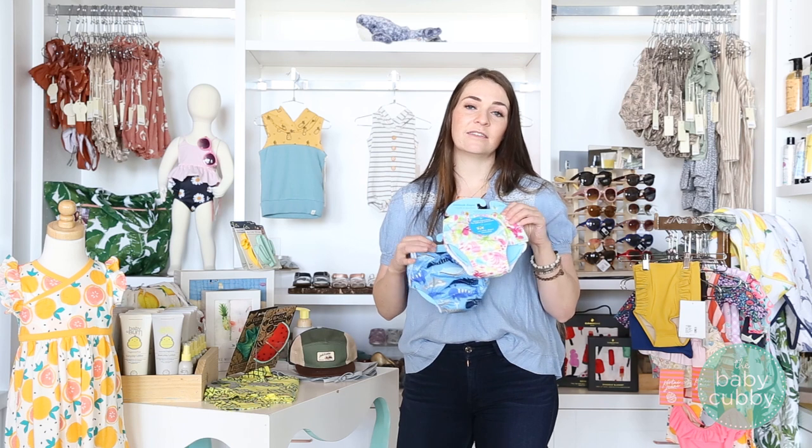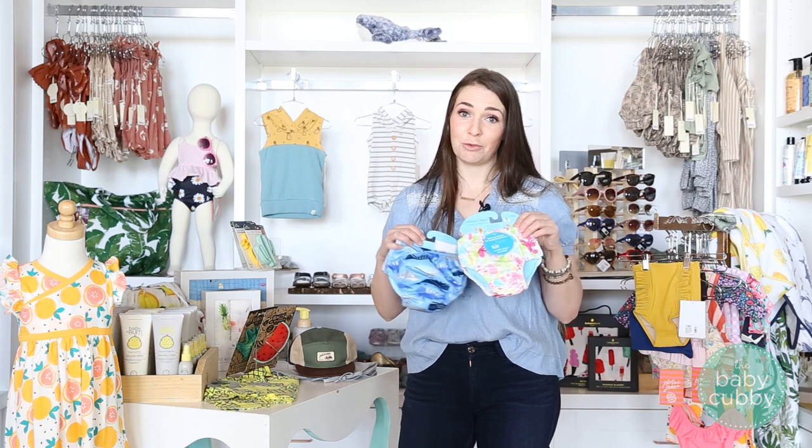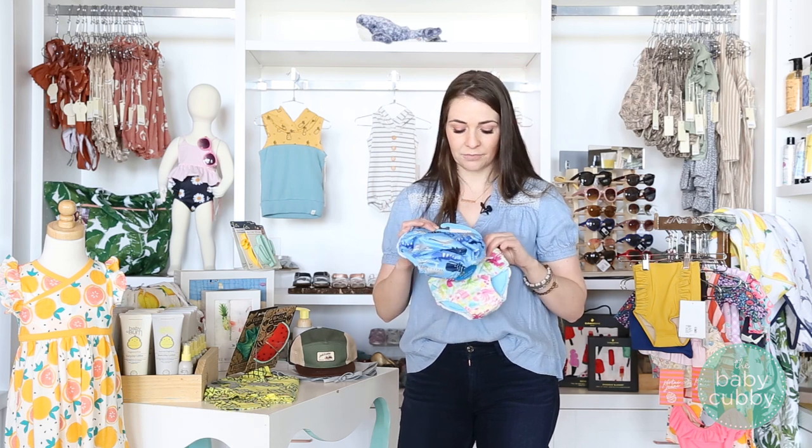With swimsuits come swim diapers — you've got to have your swim diapers. We brought in iPlay and I've personally used them. I love the protection it offers. It says no other diaper necessary, but you want to check with your local pool as a lot of pools require an additional one or two layers of protection. That said, it fits amazing and it does keep the poop in, which we really like. We have a girl and a boy version.